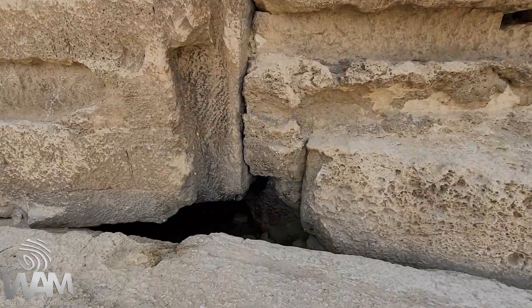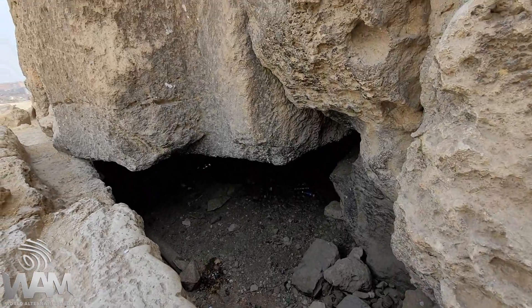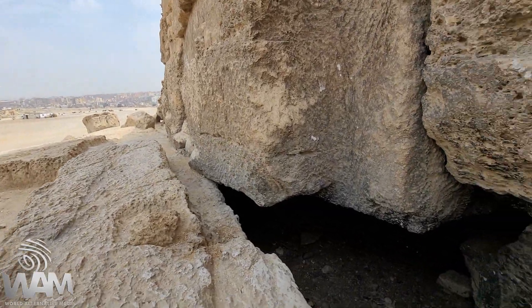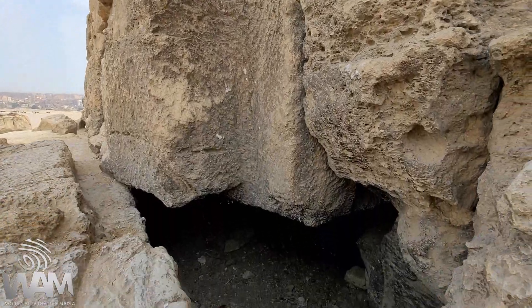You can see these absolutely perfect, perfectly carved surfaces. They're basically polygonally carved and look what it's holding onto there — that little lip. But this rock is massive. It's an absolutely massive stone.